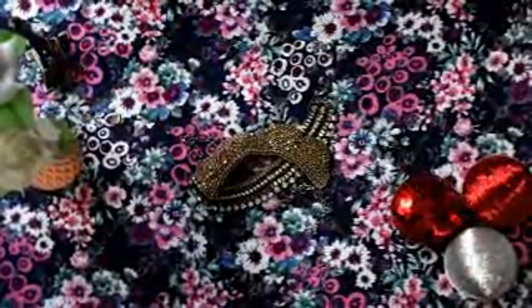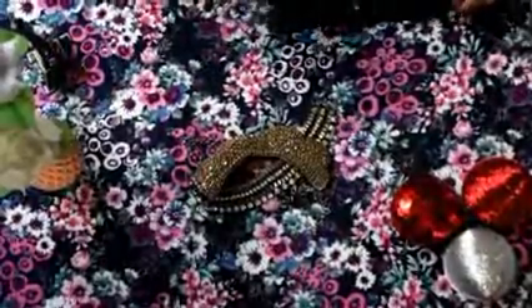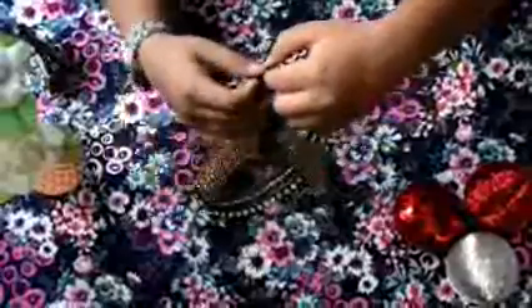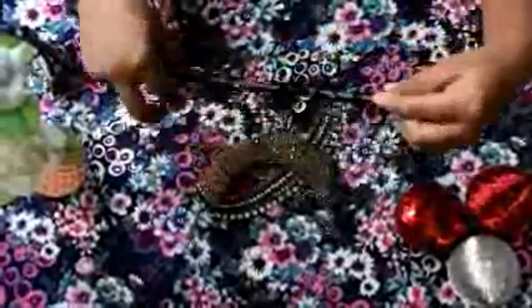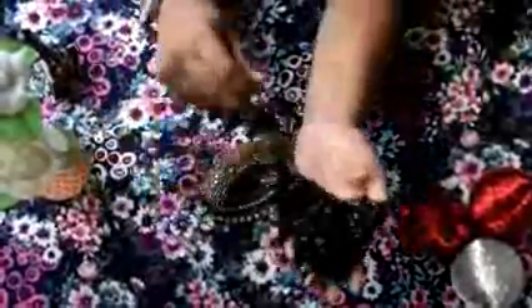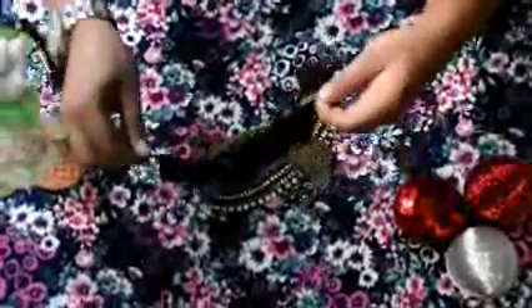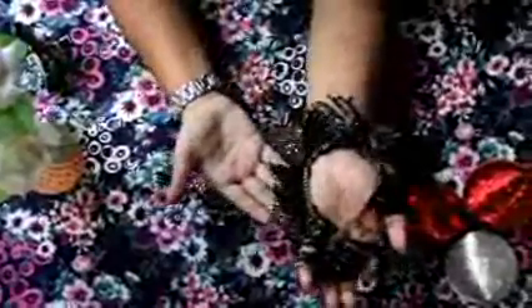In fact you can wear this with casual too because it's very lightweight. Next thing I have is something black — if you can see, this is the black one. It is a little heavy but it goes very well with westerns and has a golden touch.